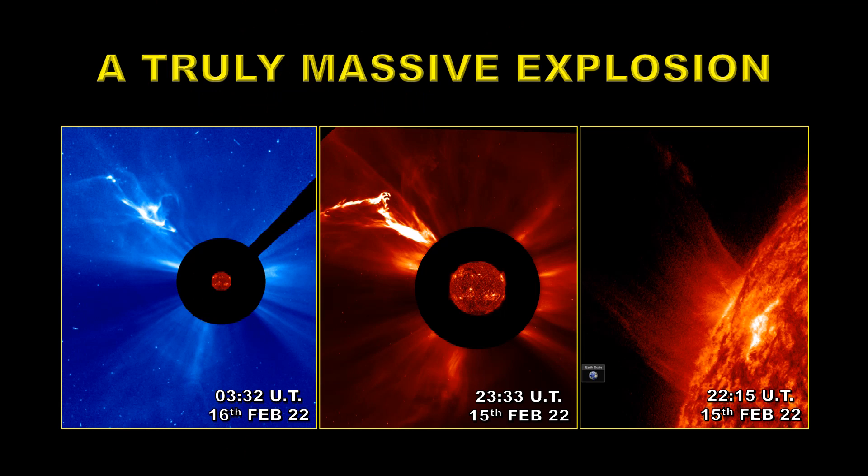We'll start with a sequence of events going from right to left across the page. On the right we have an image from the Solar Dynamic Observatory AIA instrument taken in Helium-2304, showing the explosion from behind the limb. Note the size of the Earth in the bottom left of the frame. This is a truly huge event.